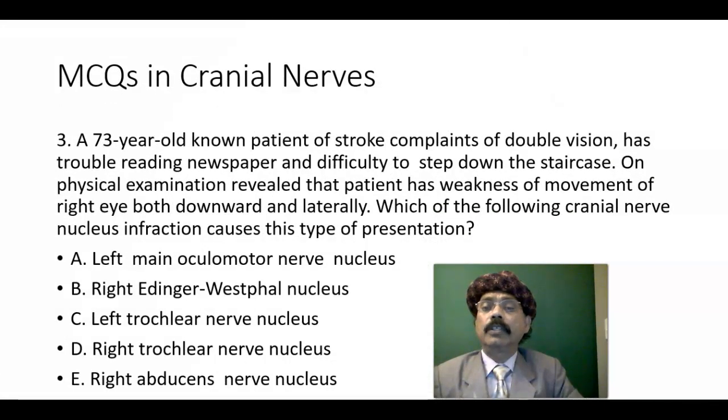Question number three: the 73-year-old patient of stroke — cerebrovascular accident or intracranial hemorrhage. Complaints of double vision, trouble reading newspaper as if it's tilted, and difficulty stepping down the staircase. On physical examination, weakness of movement of the right eye both downward and laterally. We have a problem in the right eye, specifically the right superior oblique muscle, which is innervated by the left trochlear nerve nucleus — this is contralateral innervation. The answer is the left trochlear nerve nucleus.